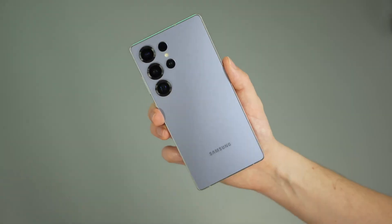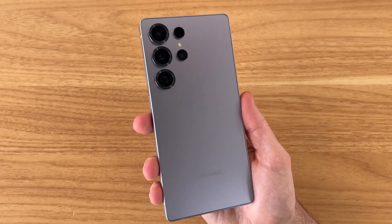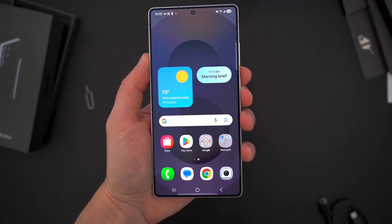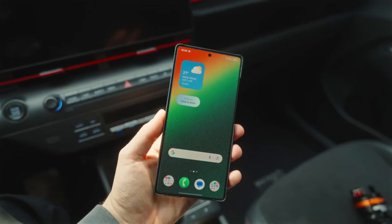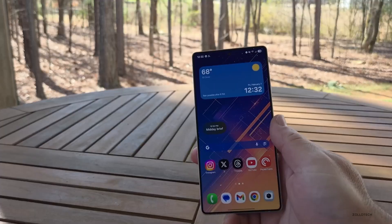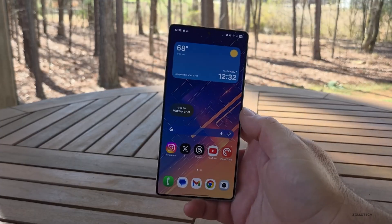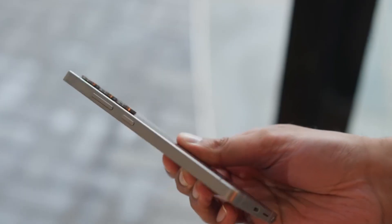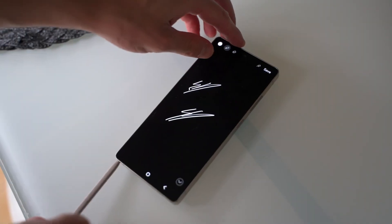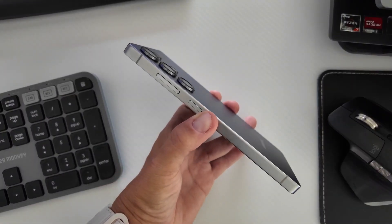Something's brewing inside Samsung's labs, and it's shaking up the smartphone world in ways no one saw coming. Leaks are hinting at a strange mix of brilliance and chaos. While Samsung's Galaxy S26 Ultra promises next-level innovation, it's also running into a storm of unexpected delays and chip drama that might just change everything. The Exynos 2600, Samsung's most ambitious processor yet, isn't performing the way everyone hoped, and the story behind it is more complicated than you think.